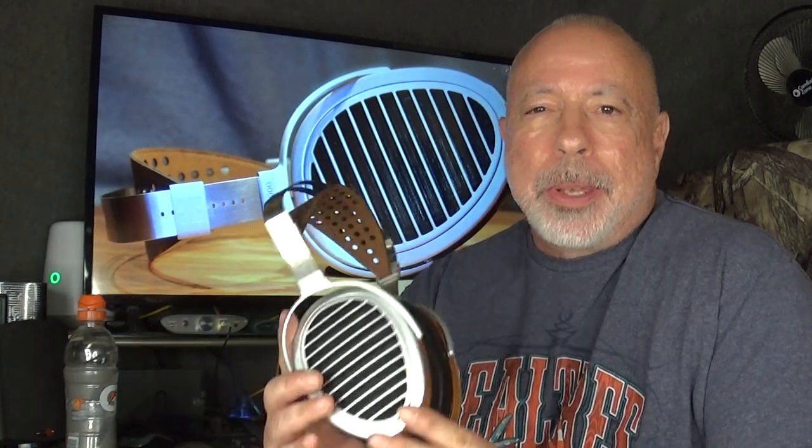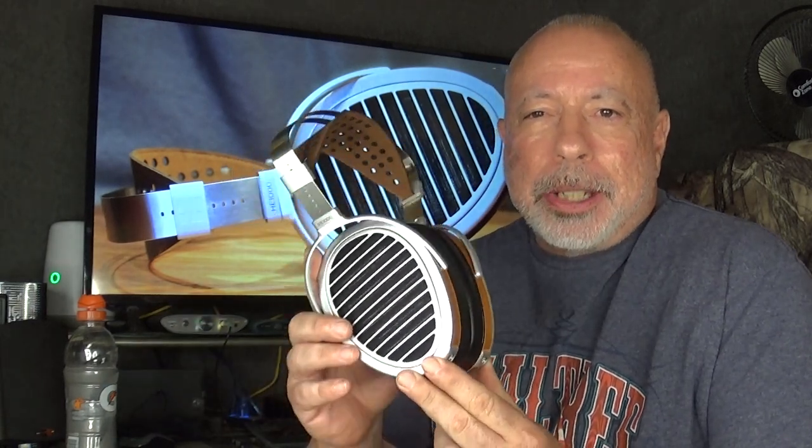I assume that's because it's on sale right now. The HE1000 was always a three thousand dollar headphone, and then HiFiMAN — I don't know, four or five months ago — came out with the HE1000 Stealth version, which is basically the version 2 but with stealth magnets. That was also a three thousand dollar headphone, but when it came out they introduced it at nineteen hundred and ninety-nine dollars — significantly lower.